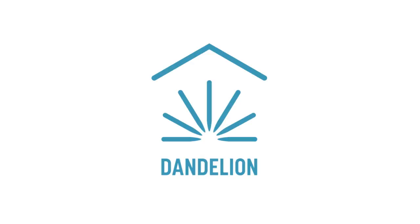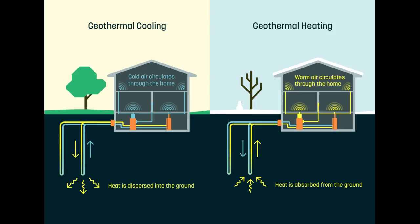A new startup called Dandelion, born from the secretive and futuristic Lab X of Google's parent company Alphabet, says it will offer affordable geothermal heating and cooling systems to homeowners. Dandelion has raised a $2 million seed round to kick off its sales and operations.